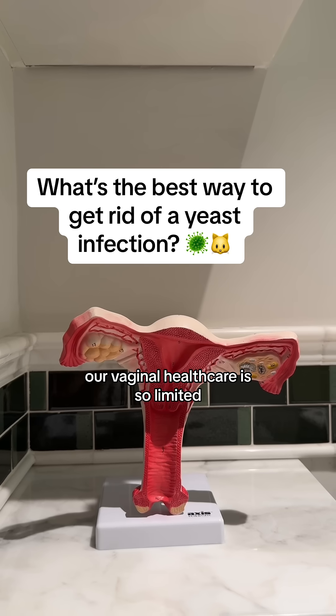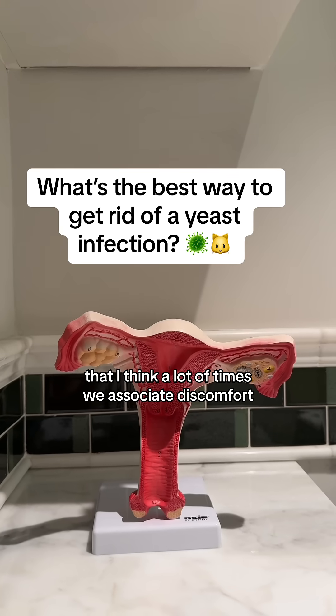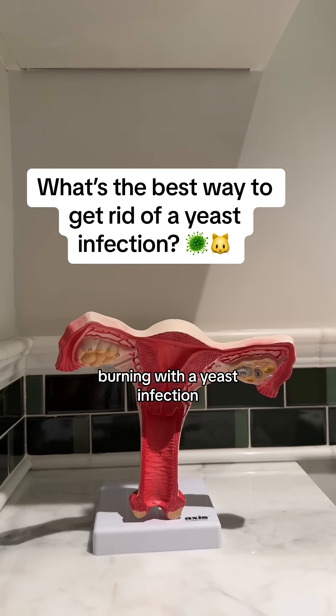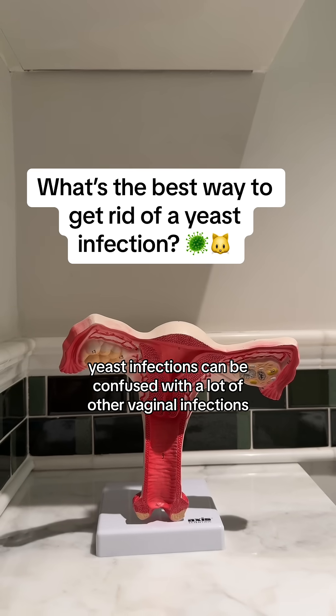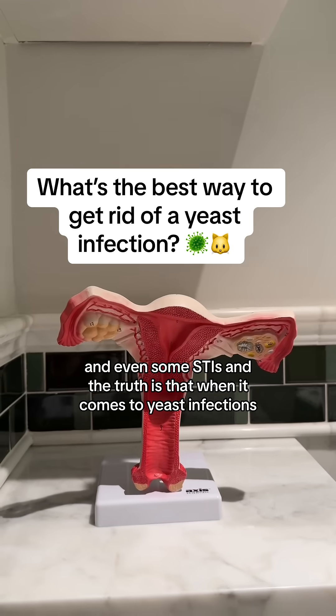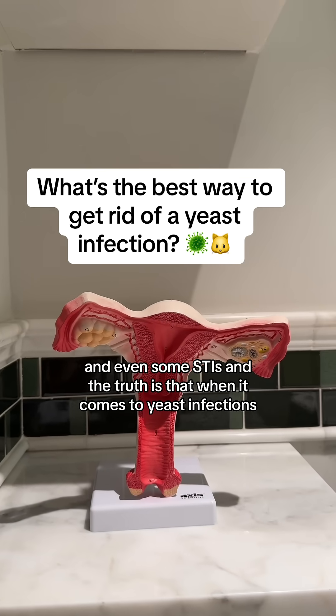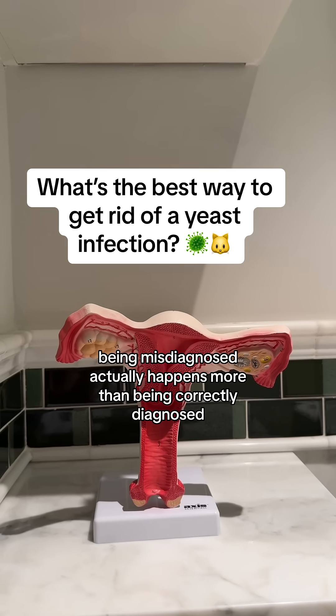Our vaginal health care is so limited that I think a lot of times we associate discomfort, change in discharge, itching, and burning with a yeast infection. But the truth is yeast infections can be confused with a lot of other vaginal infections and even some STIs. And the truth is that when it comes to yeast infections, being misdiagnosed actually happens more than being correctly diagnosed.